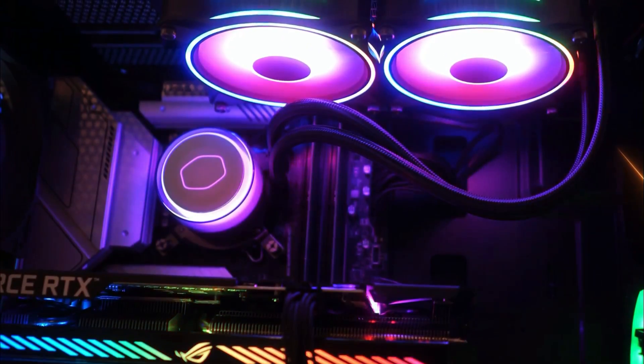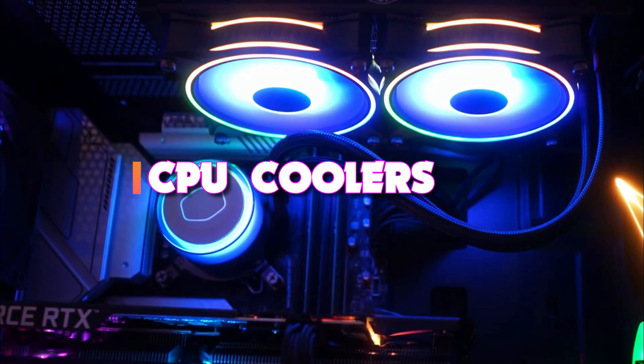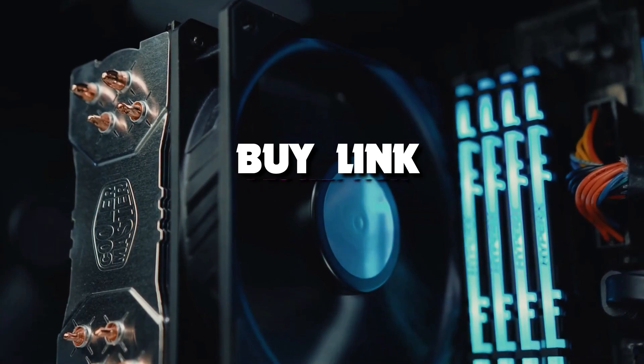Hello guys, today's video we're taking a look at the 5 Best CPU Coolers for Ryzen 5 5600X of 2022. And if you want more information, we also put the links in the description box down below.